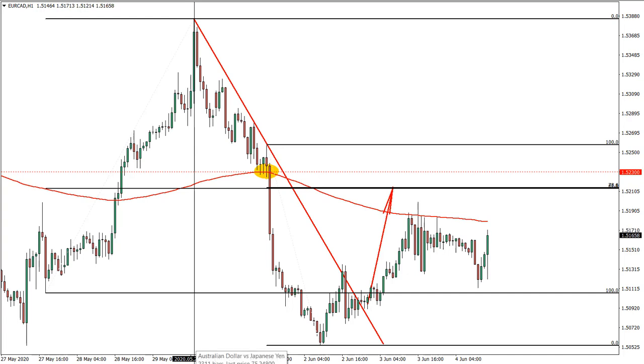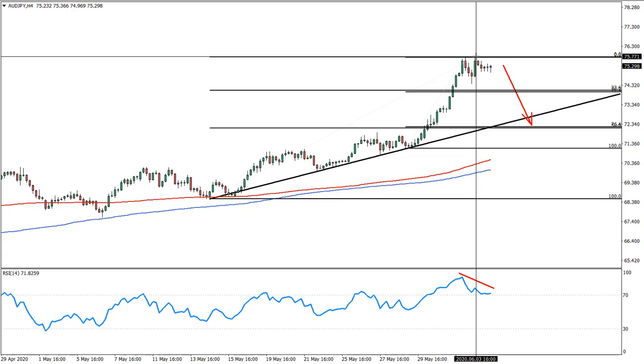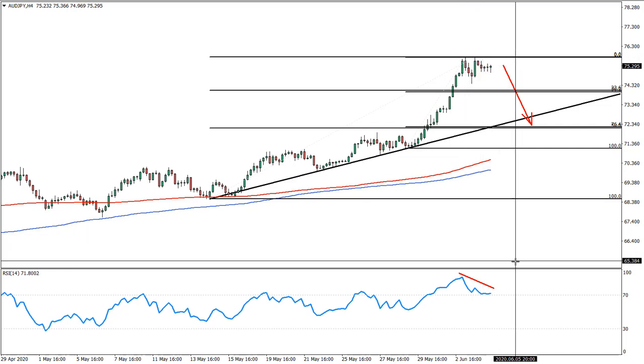For today's idea, let's move to the Australian/Japanese yen. What we have here is basically a formation of a double top — you can see price cleanly rejected two times in a row the level of 75.77, which makes it a very strong resistance.